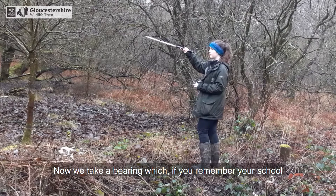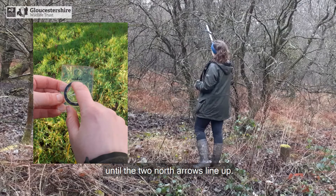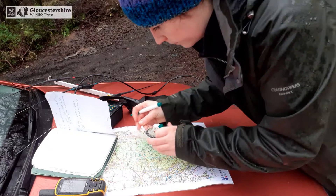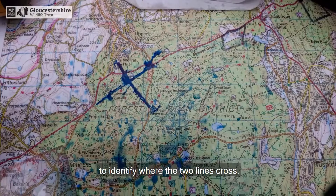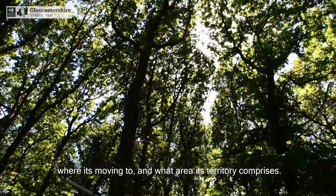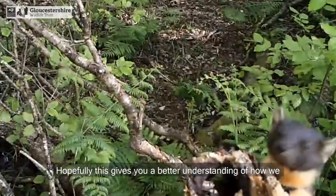Now we take a bearing which, if you remember your school geography lessons, means that you face the direction the signal is coming from, then turn the bezel — this round bit — until the two north arrows line up. The number that the arrow points to is the bearing of the signal. You need to find where you are on the map, then from this location draw a line based on the bearing — the marten is somewhere along this line. We then drive to another location to get a second bearing and draw another line. Where the two lines intersect is where our marten is. We collect these points on a daily to weekly basis to gather information about where the pine marten is, where it's moving to, and what area its territory comprises. This location also acts as a great starting point for the search the next day.